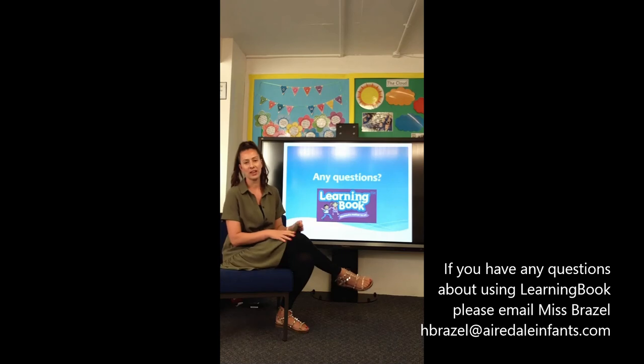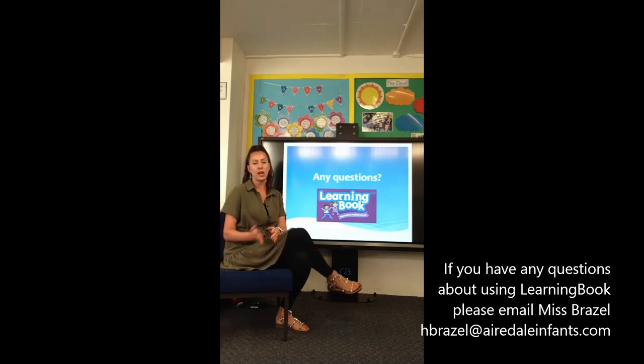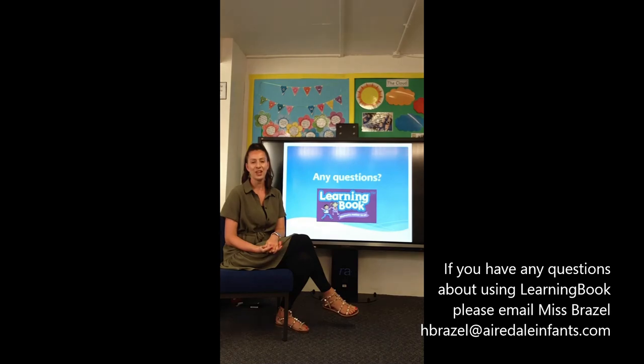If you have any questions, feel free to email the address mentioned earlier, or catch me at the end of the day or any of the early years team in reception. Everybody uses it, so we all know how to help you. If you'd like to have a go at uploading anything — it might be something your child has done in the summer holidays or at the weekend — we'd love to see the learning they've been doing at home. Thank you.